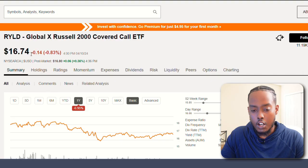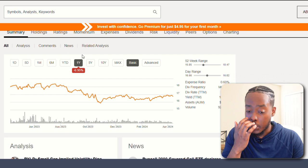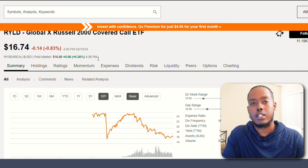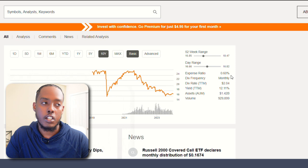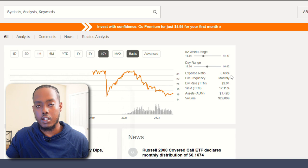First we have RYLD, which is a GlobalX Russell 2000 covered call ETF. In the past year it's lost almost 7%, which is not the greatest. Going further back, it's been less than five years since inception. The dividend frequency is monthly, and the expense ratio is 0.6%, which from my experience is pretty high. That basically means for every $10,000 you invest into this ETF, you're going to get charged about $60 every single year, which when comparing it to other ETFs can be a lot.